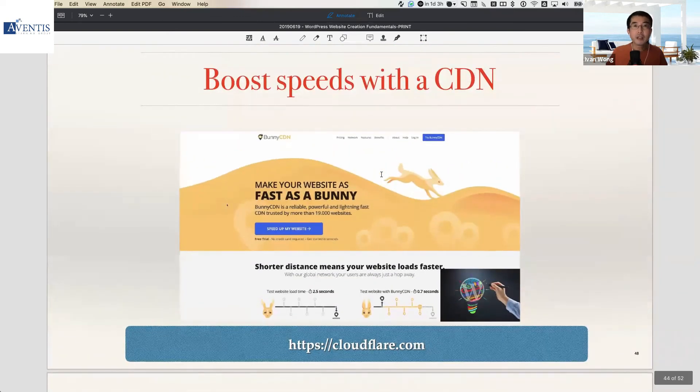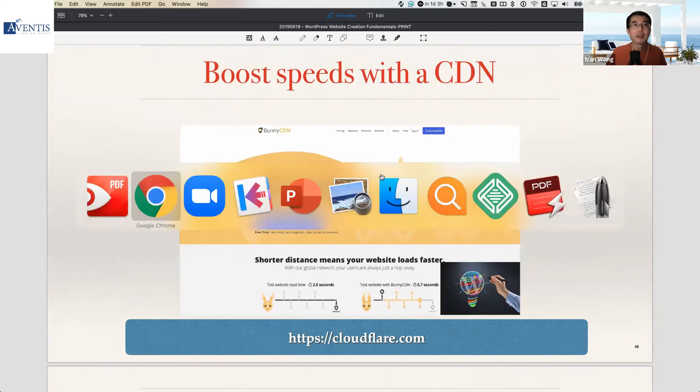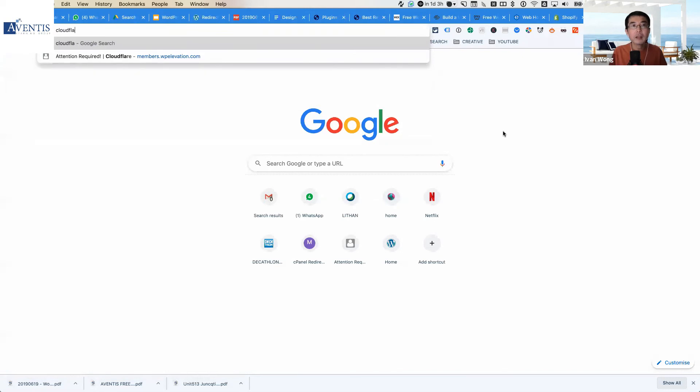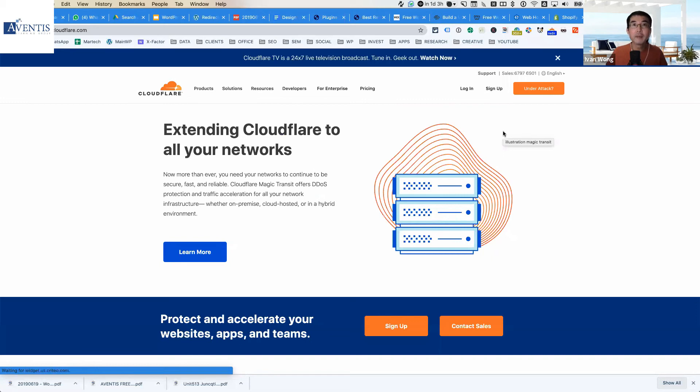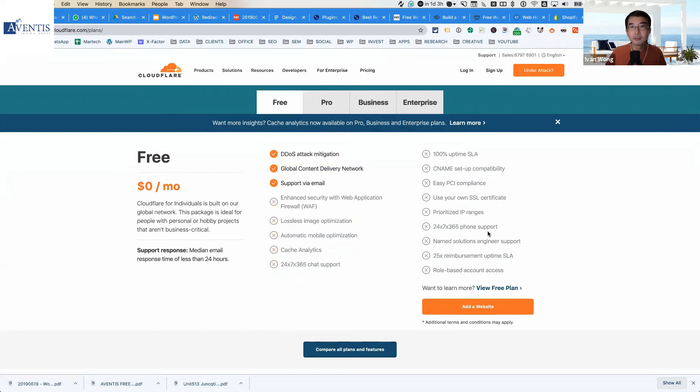If possible, use advanced features such as a CDN — Content Delivery Network. Some of you might have heard of Cloudflare. I encourage you to go to cloudflare.com and read about what a CDN is and how it can speed up your website. Cloudflare starts from free. The free version is really good — it enables you to load your website even faster and also protects against certain hacking attempts and attacks.